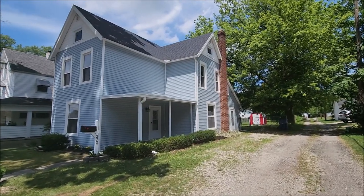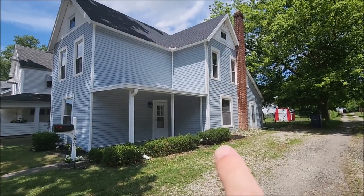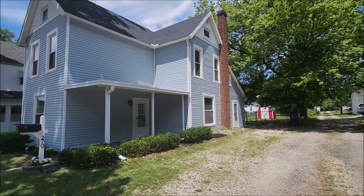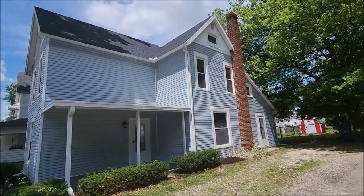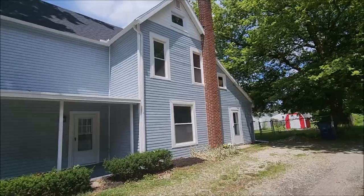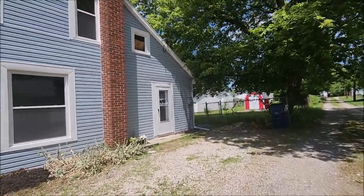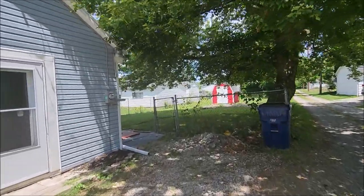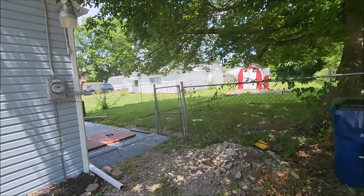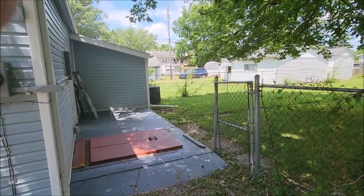Quiet neighborhood. We have a covered front porch and you got the front door access there. Side door over here that goes into the kitchen. Tons of big windows so lots of natural sunlight throughout the house and a good-sized backyard. We do have a storage shed back here, and also a back patio. This would be the cellar access.